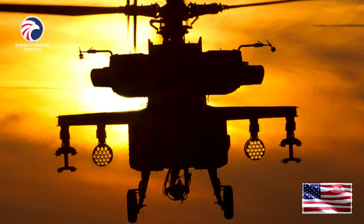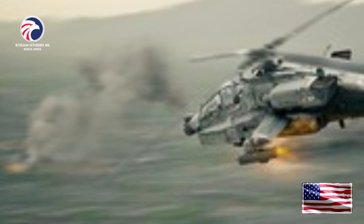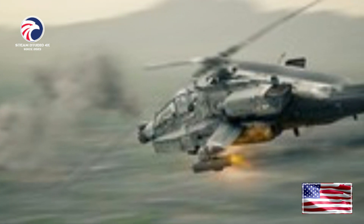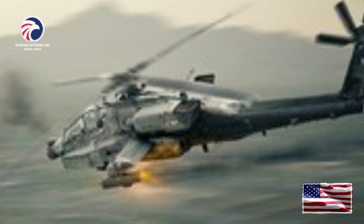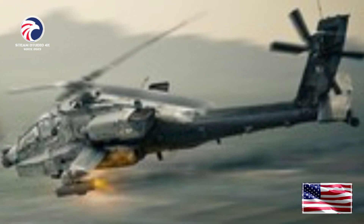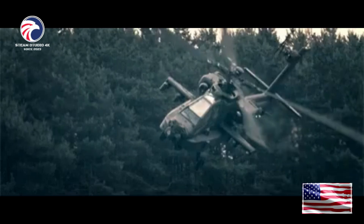The AH-64A fleet exceeded 1 million flight hours in 1997, and the median age of today's fleet is 9 years and 1,300 flight hours. The AH-64A proved its capabilities during both Operation Restore Hope and Operation Desert Storm. Apache helicopters played a key role in the 1989 action in Panama, where much of its activity was at night, when the AH-64's advanced sensors and sighting systems were effective against Panamanian government forces.